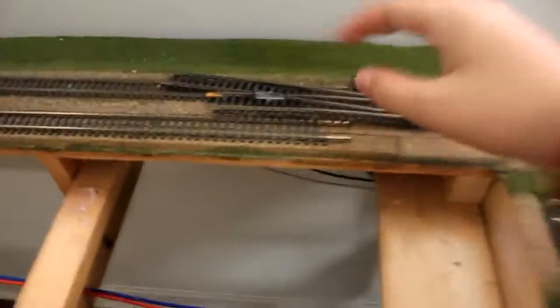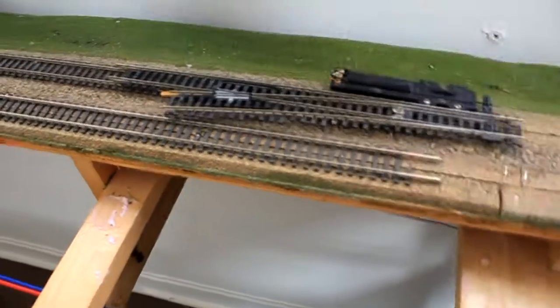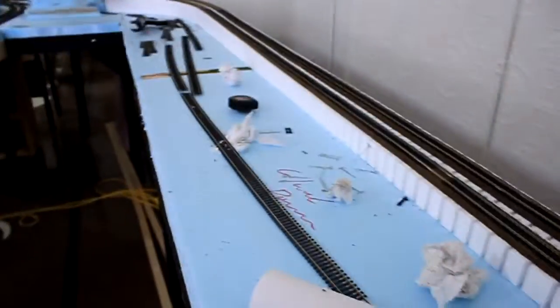We've got to focus — let me get in focus. We plan to have a switch right about here, coming across this track. We'll have a third track run along the length of this, go right here, and then we're going to have a yard for this area. The yard is going to run all the way through and out to there.